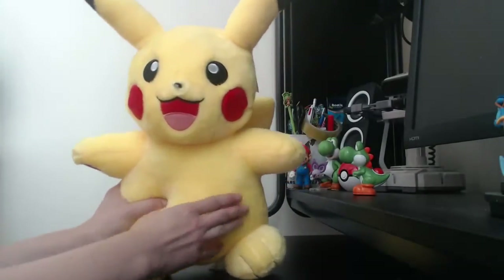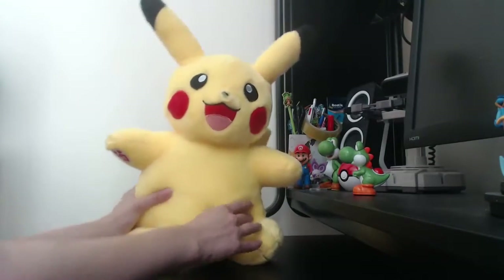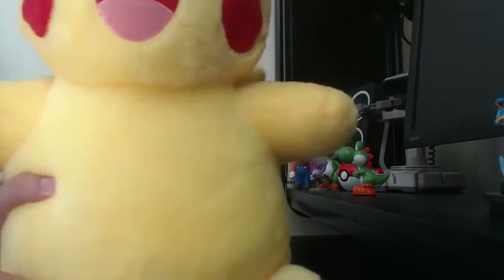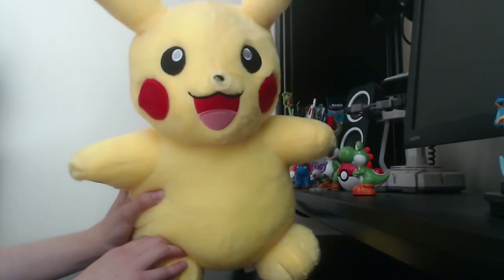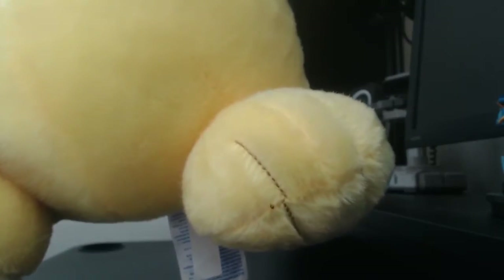It is perfect — nice and squidgy. If you are lucky enough to find a Pikachu in a shop, you can choose how well stuffed it is. I quite like mine well stuffed. As this is the web exclusive edition, you do get the sounds. The sound module goes in the foot of this one — and that is adorable. They are the most adorable sounds.